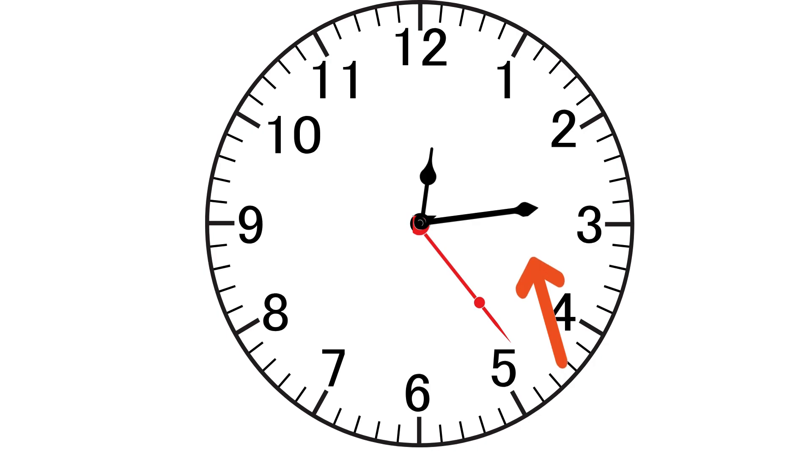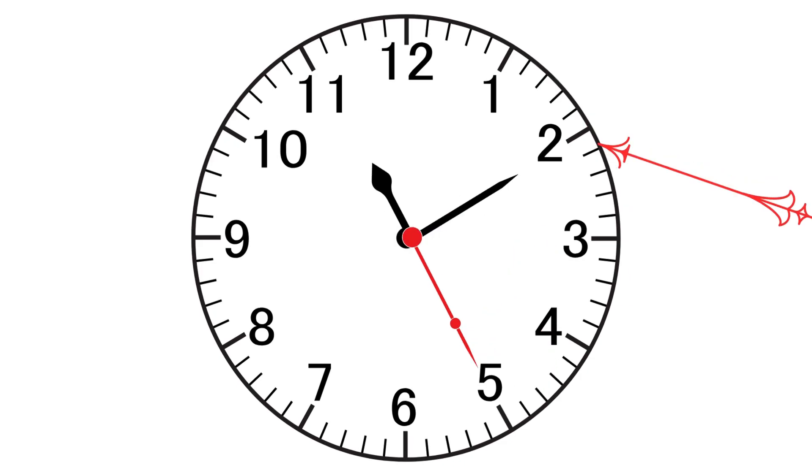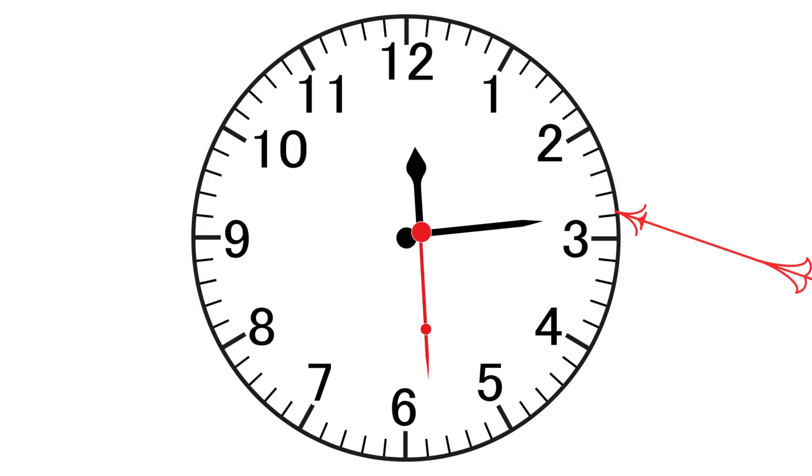Let's count the minute lines. One minute. Two minutes. Three minutes. Four minutes. And five minutes.